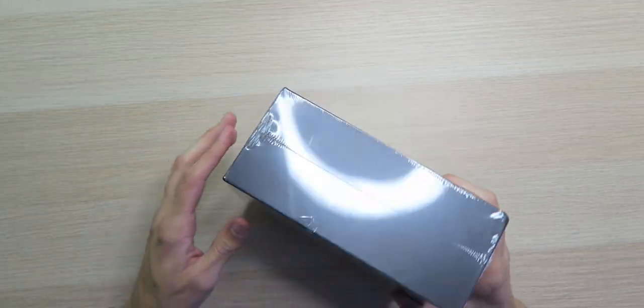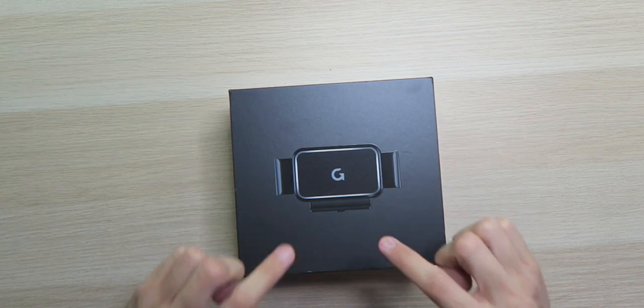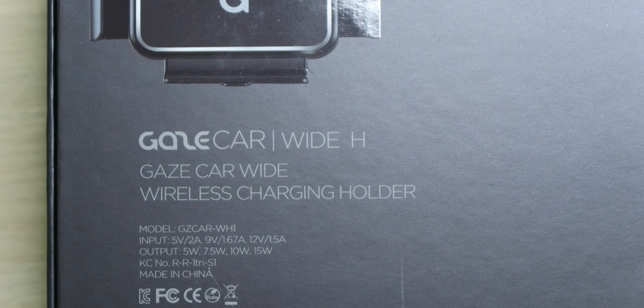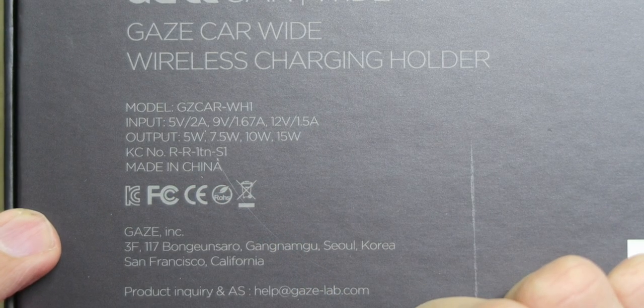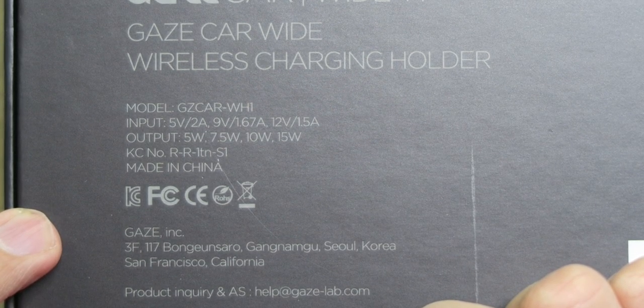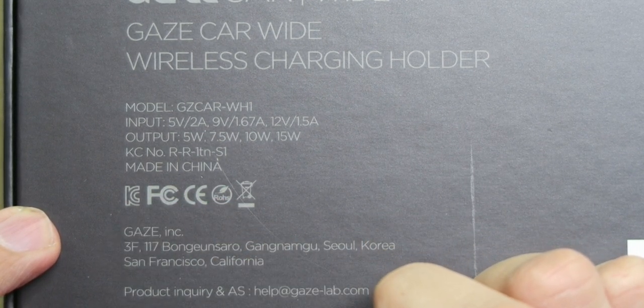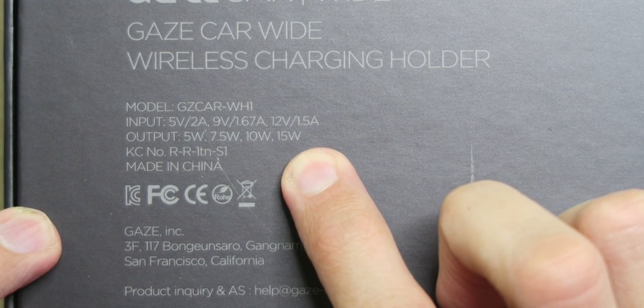This box is looking nice - matte black everything. Oh, that box is looking clean. The mount's looking nice. We're looking at the Gaze Car Wide wireless charging holder. It supports inputs at 5 volts and 2 amps, 9 volts and 1.67 amps, and 12 volts and 1.5 amps, as well as outputs at 5 watts, 7.5 watts, 10 watts, and all the way up to 15 watts of charging power.